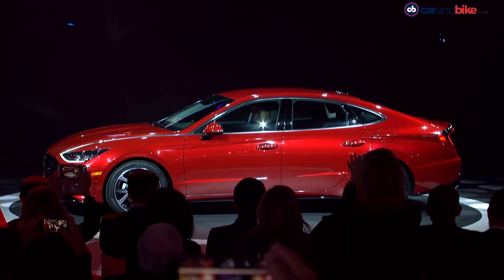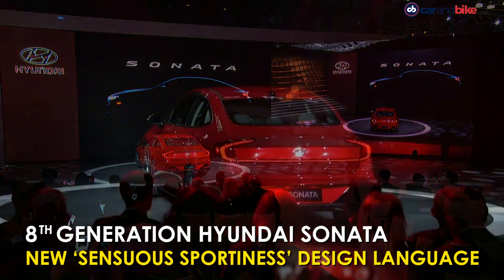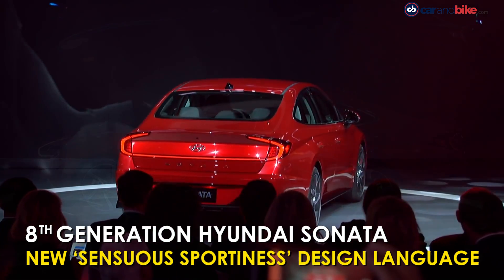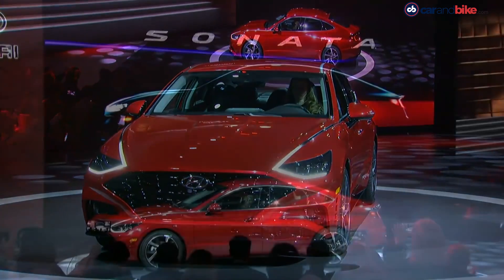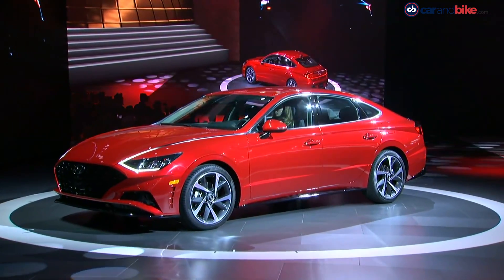The new 8th generation Hyundai Sonata has also debuted at New York. There is no word on whether India will get this car, though it seems unlikely. A pronounced coupe silhouette and very unusual DRLs that run up the hood are prominent features of what Hyundai is calling its sensuous sportiness design.